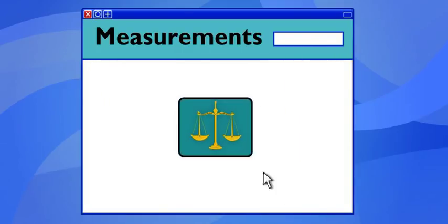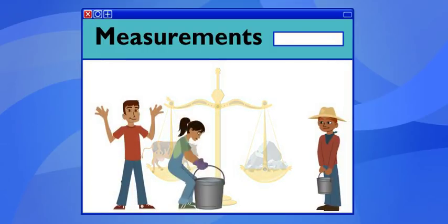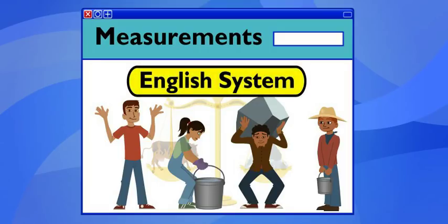Would you believe the English measured weights with stones and liquids by the pailful? But how could that work? People are all different sizes, and they used different sized stones and pails. They did. Measurements were all over the place, until the English set up a system of standard units that made all measurements consistent.